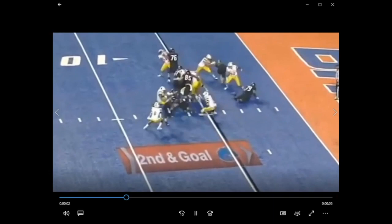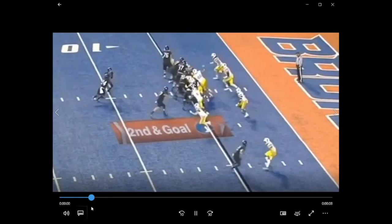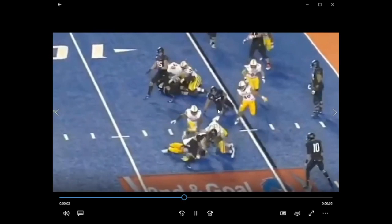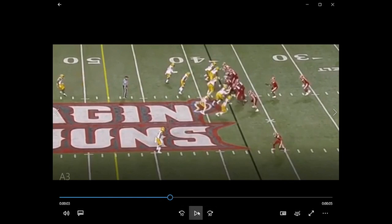Now let's talk about the rookies. Here's Logan Wilson — he's the middle linebacker. Once again we've got a cutback, just like we just saw. He gets off the block, comes back, boom, makes the tackle. Solid play there — he knocked the ball out too.